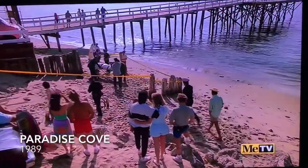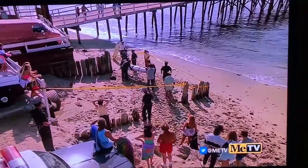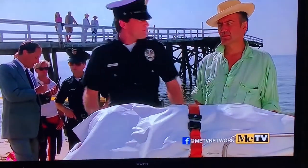Certain landmarks can really help us understand what's going on here at Paradise Cove. You can see how much has changed in terms of the pier and the geomorphology right next to the pier. This particular episode is from the late 80s.